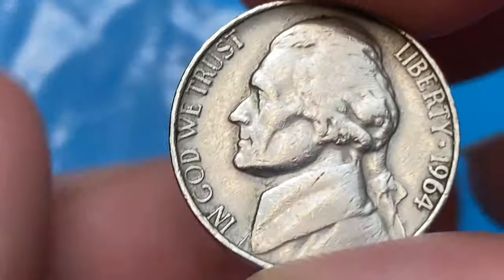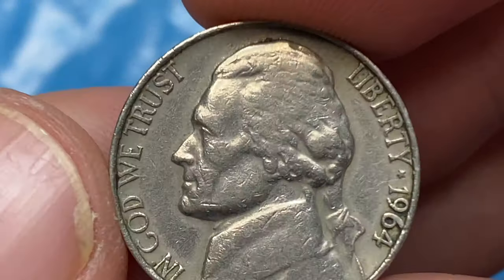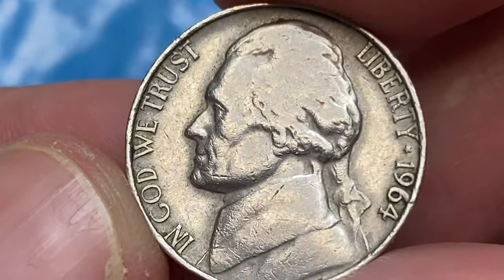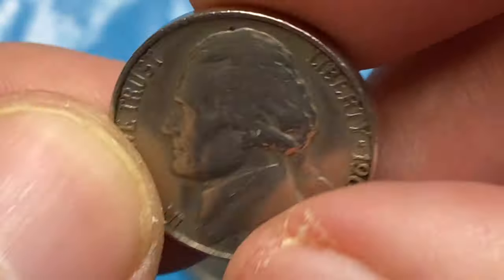This 1964 P nickel is a significantly circulated coin with numerous contact marks, including large marks on device elements and some unpleasant stains around the letterings. The 1964 Jefferson nickel is very common, since the mint produced over a billion of them.